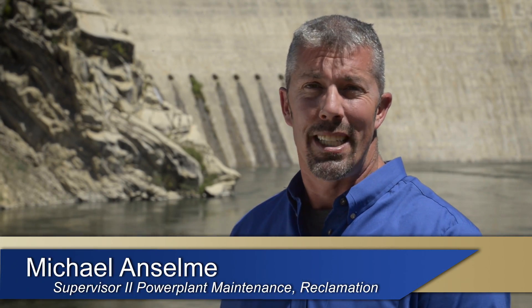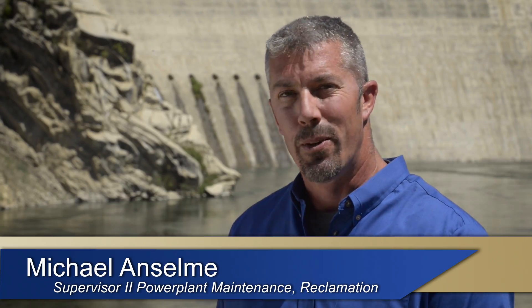Hi, my name is Michael Anselm, and I'd like to invite you on a virtual tour of Arrowrock Dam, which is now 100 years old.